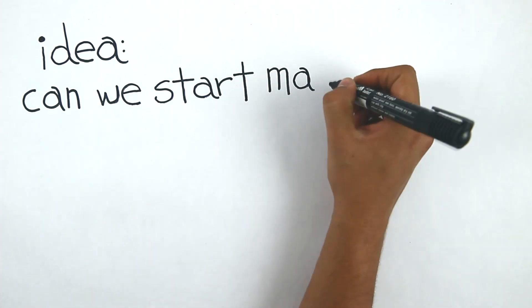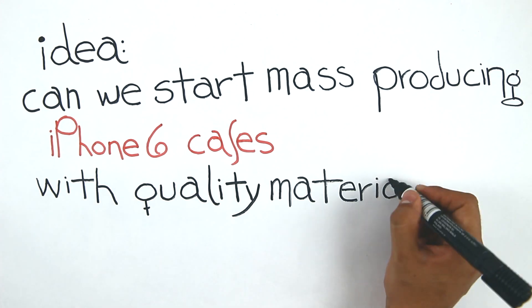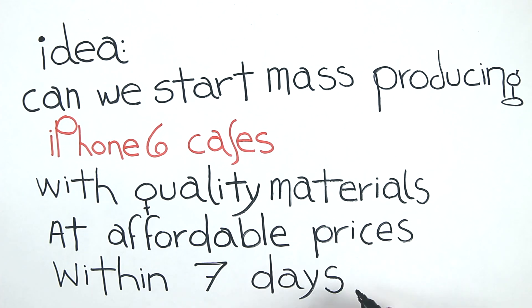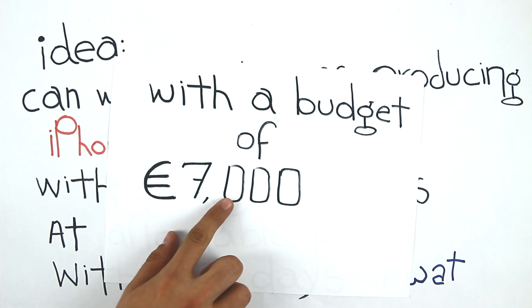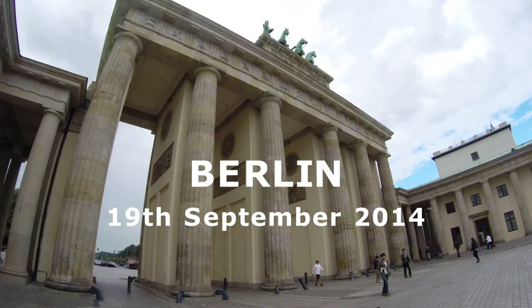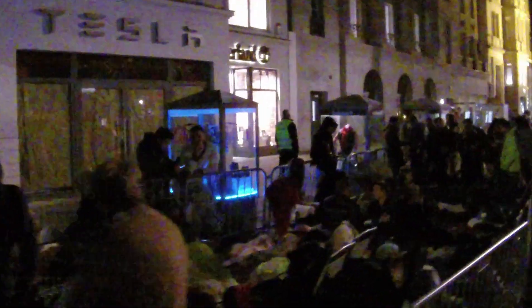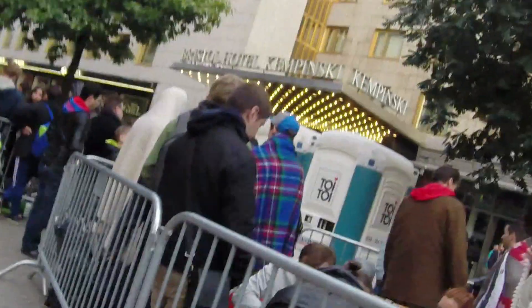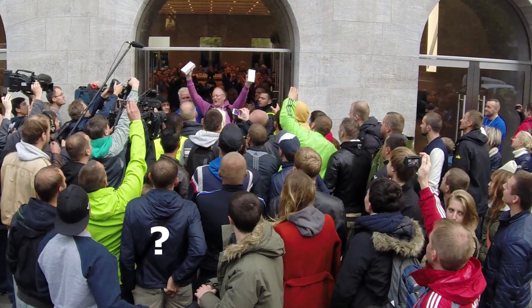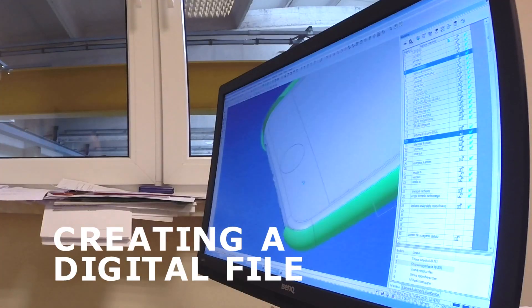Here's an idea: we can start mass-producing iPhone 6 cases with high quality materials at affordable prices within seven days and a budget of 7,000 euros. This past September 19th, we joined the thousands of people across the world waiting in front of the Apple Store. We waited in line for hours just to get our hands on an iPhone 6, bring it into the factory, and 3D scan it to render a digital file.